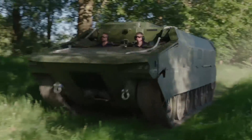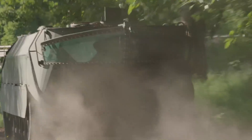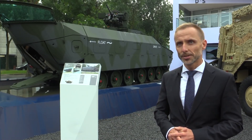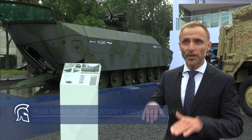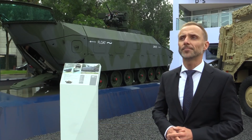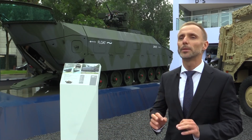After completing construction, we tested the vehicle in May this year. We conducted land operations in really rough terrain, and we also swam in the Danube River — and this vehicle performed extremely well.